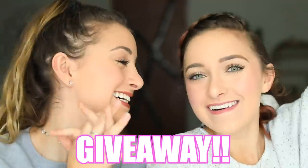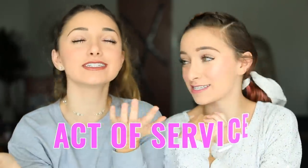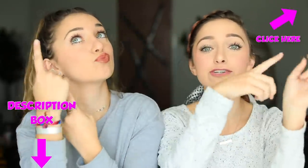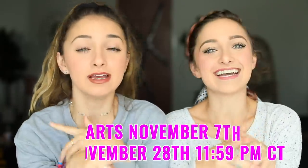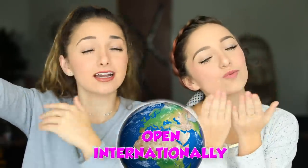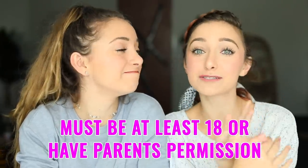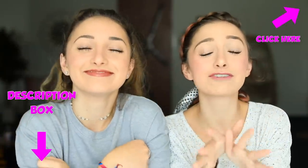But before we get into that, we have a giveaway! We are giving away an iPad. We only have one requirement to enter: do an act of service for someone else. You can enter by clicking the link in the description box below or the information button. This giveaway starts on November 7th and ends on November 28th at 11:59 central time. It is open internationally, but you have to be 18 or older or have parental permission to enter.